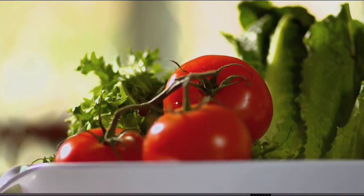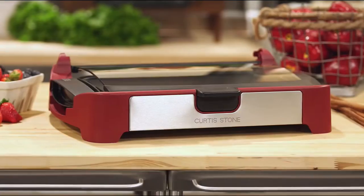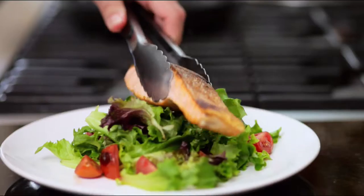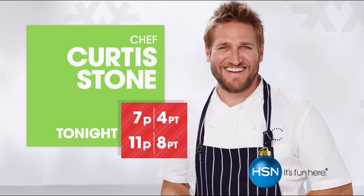You don't have to be a trained chef to cook a fantastic meal. The key to great cuisine starts with great ingredients prepared in the simplest way possible. When combined with the right kitchen solutions, cooking can be satisfying, creative, and fun. I'm Curtis Stone and I'm passionate about food. Don't miss the return of Curtis Stone's Kitchen Solutions, only on HSN.